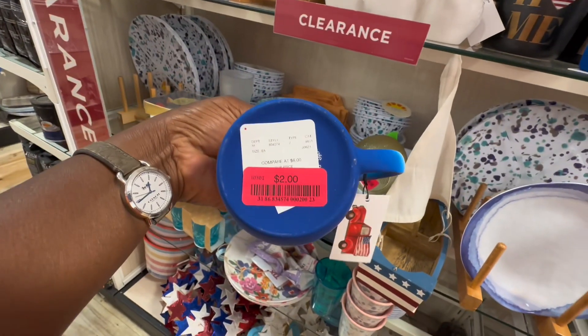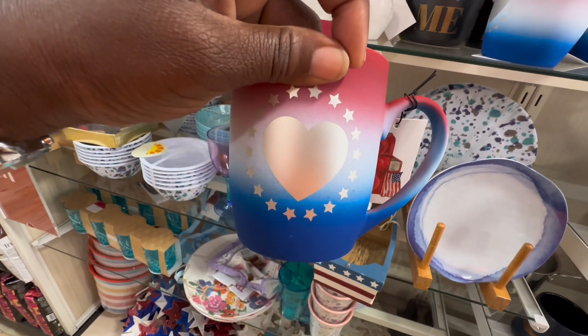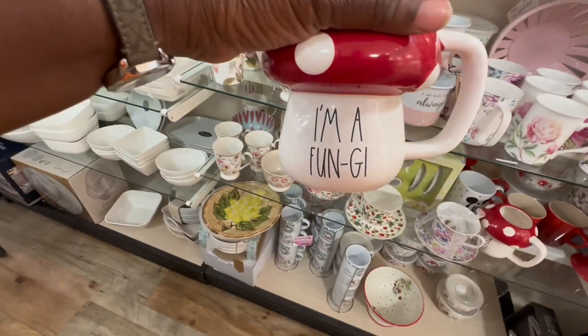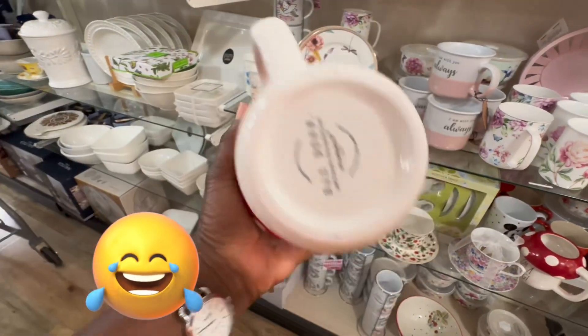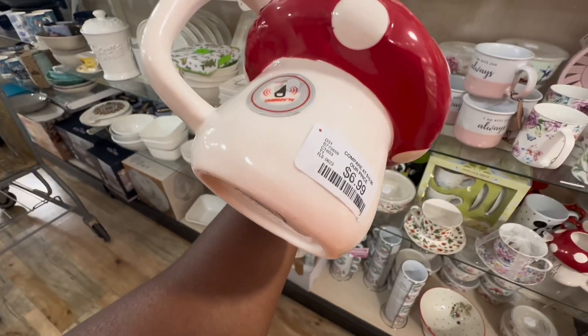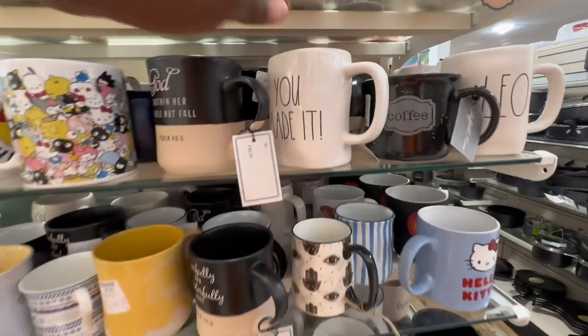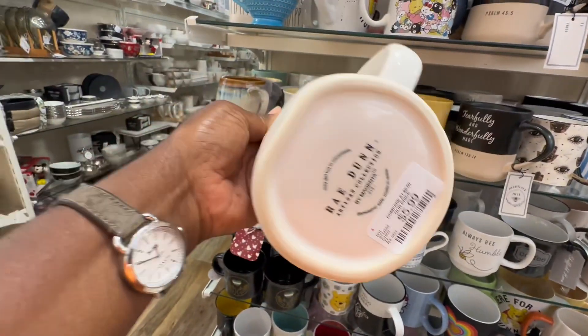Same with these mugs here — these are so cute. You know there are like five holidays you can use these for and they're only like two dollars. These are so pretty. And this one right here — 'I'm a fun guy' — that's so cute! Oh my god, and 'Looks Like You Made It' — that's so cute for $6.99!